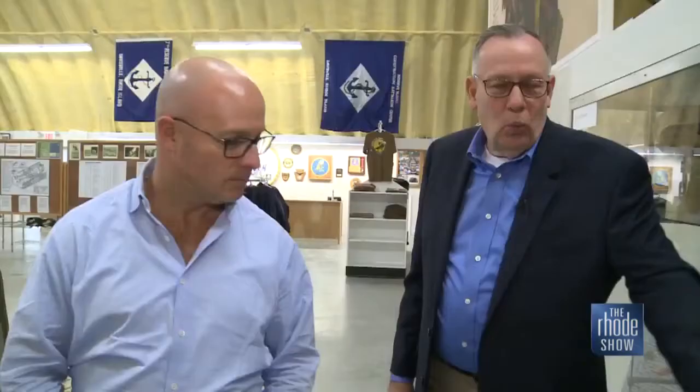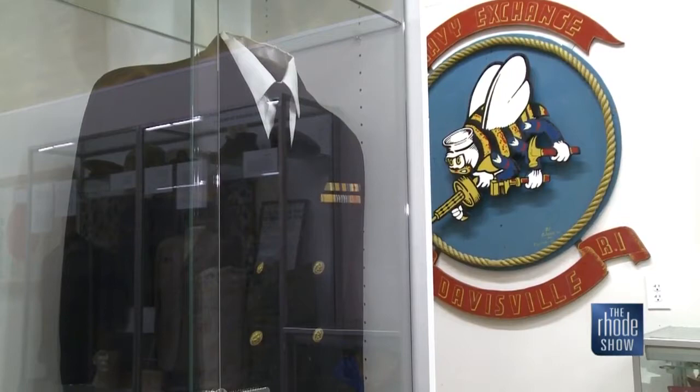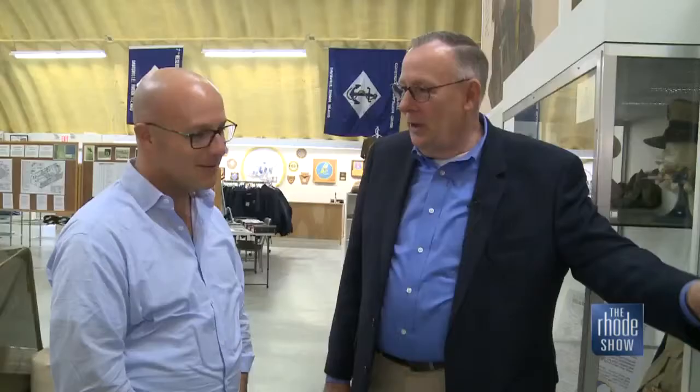The uniform behind you — it's actually a funny story — I won this uniform off of eBay. I wanted to get a captain's jacket in the Civil Engineer Corps. On the inside of this jacket is the name R.V. Miller. Raymond V. Miller was the public works officer in Newport who came over here and was given the orders by Admiral Ben Morrell to build this entire base.